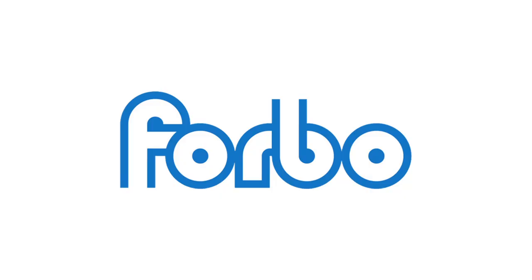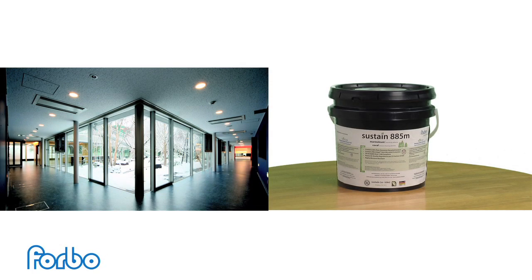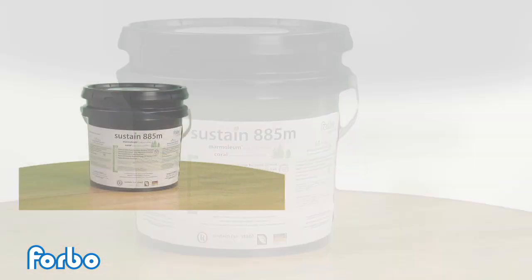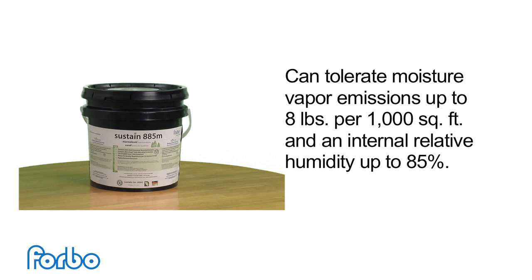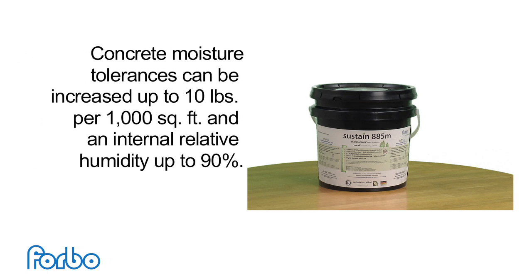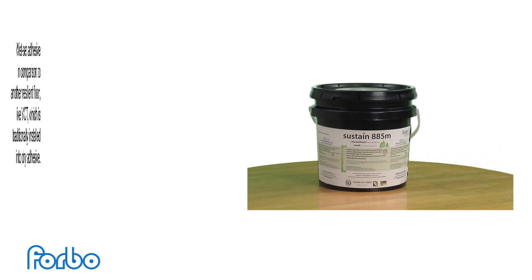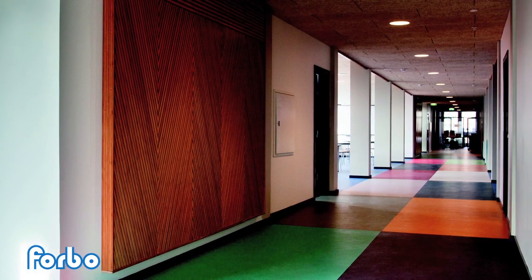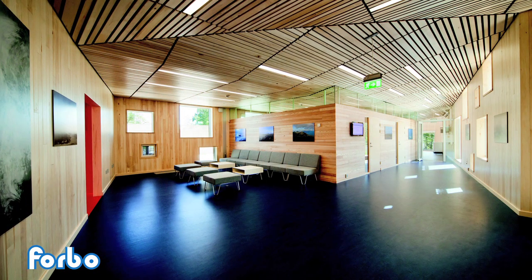Forbo offers two major solutions to mitigate water or moisture damage: Marmoleum flooring and Sustain 885M, a proprietary, specially formulated flooring adhesive. Sustain 885M has been developed to provide exceptional resistance to substrate moisture and topical water. It can tolerate concrete moisture vapor emissions up to 8 pounds per 1,000 square feet and an internal relative humidity up to 85 percent. When test results are submitted by an independent testing company, concrete moisture tolerances can be increased up to 10 pounds per 1,000 square feet and an internal relative humidity up to 90 percent. When Marmoleum flooring products are properly installed with 100% adhesive transfer, Forbo's integrated flooring system provides industry-leading water and moisture resistance.